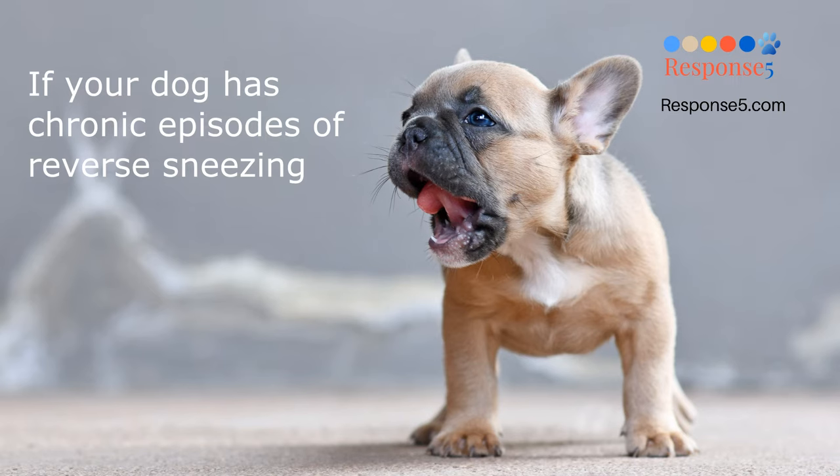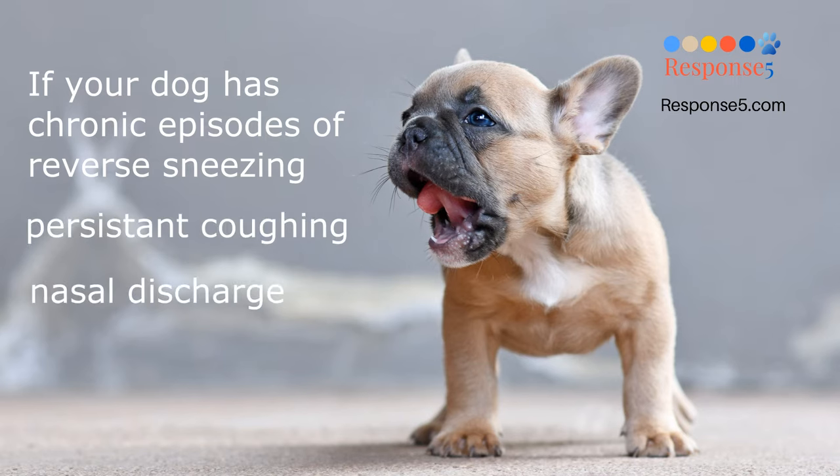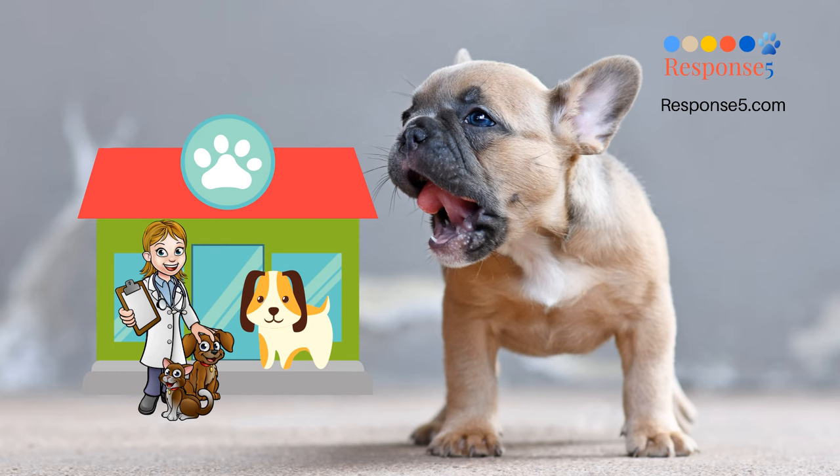If your dog has chronic episodes of reverse sneezing or other respiratory issues such as coughing, nasal discharge, difficulty breathing, or just does not seem to feel well, then it's important to seek veterinary attention to determine if there are other problems going on.